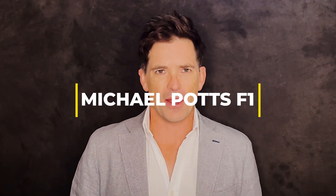Welcome to Michael Potts F1, everything Formula 1 but from a photographer's point of view.